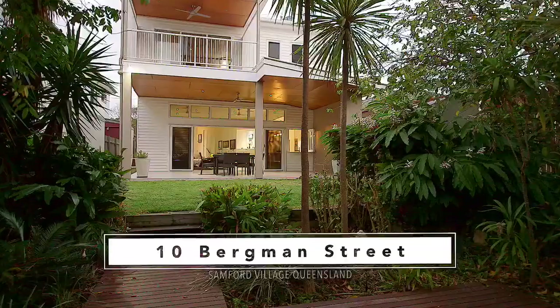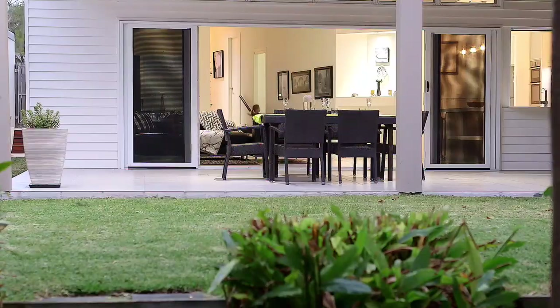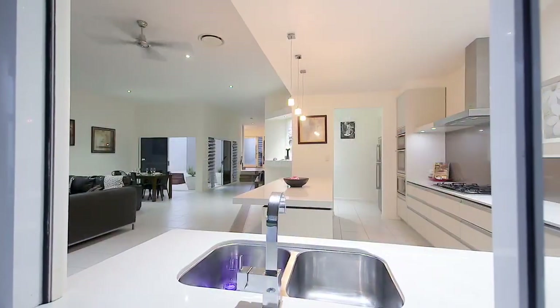Welcome to 10 Bergman Street in Samford Village, Queensland — an amazing family friendly double storey contemporary residence showcasing an award winning Housing Industry Australia stunning open plan design.